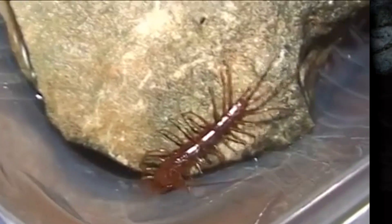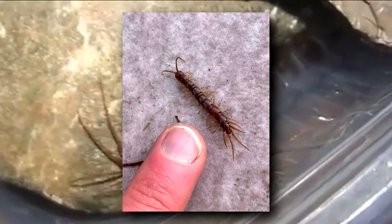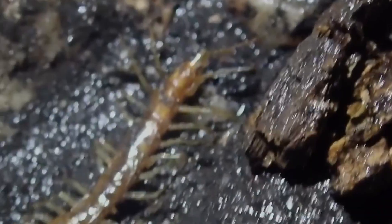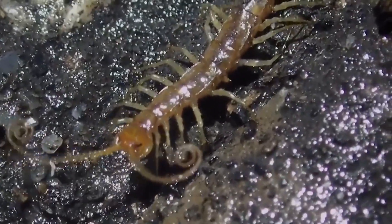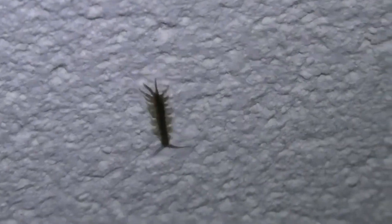Stone centipedes range from 4 mm in length to just over an inch and a half, 40 mm long. Their head is heart-shaped, with a distinctive ridge along each side. Their antennae have fluid-like motion, although they're typically short. Instead of eyes, stone centipedes have eye spots called ocelli. These can detect light, but aren't true compound eyes.